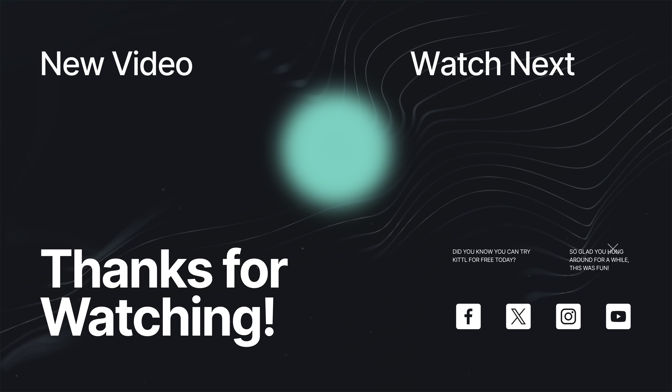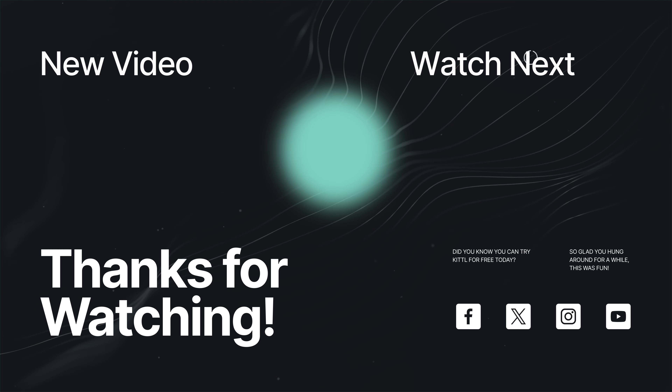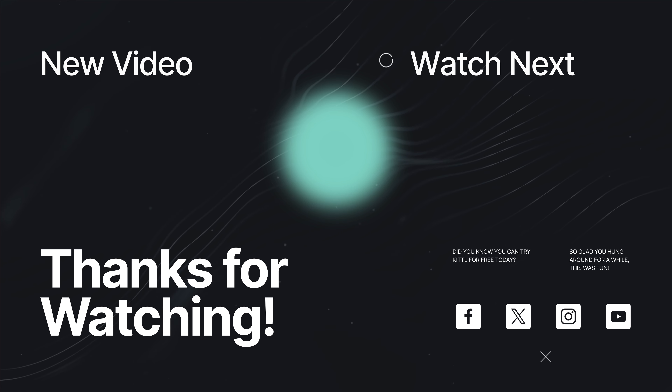Now let me know what you think of these fonts and which one is your favorite down in the comments, and also let me know what kind of design you'll be making for Halloween. Thanks so much for watching, and I will see you in the next video.